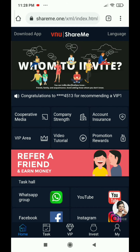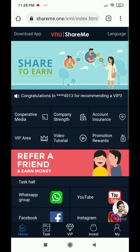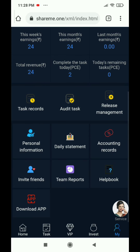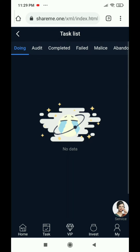There is corporate media, company strength, account insurance, and VIP area. You can also see promotion and rewards. You can earn money here without any investment and then withdraw it. Whatever updates come, I will pin them in the comments, so you must read the comments. You will get a lot of knowledge here, but I will not recommend investing.